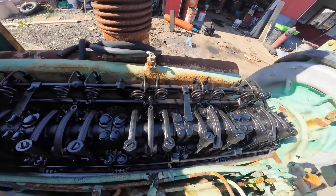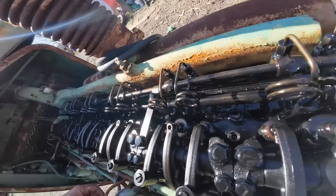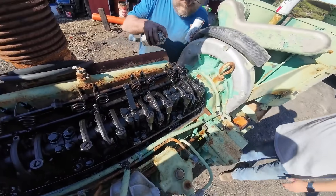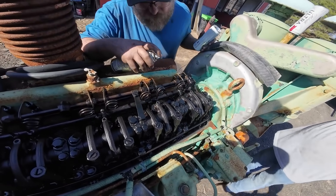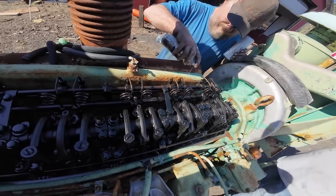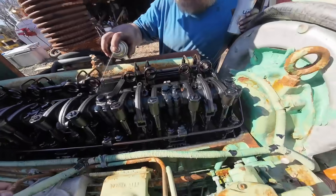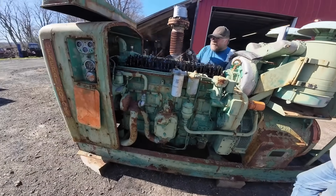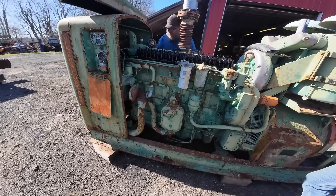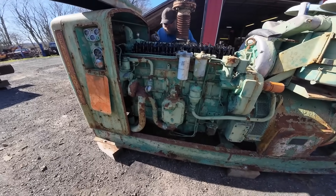The engine also demonstrated the importance of application-specific engineering. While successful in some applications, its limitations in others showed there was no such thing as a truly universal engine. This lesson led to the development of specialized engines optimized for specific applications rather than trying to create one engine that could do everything.